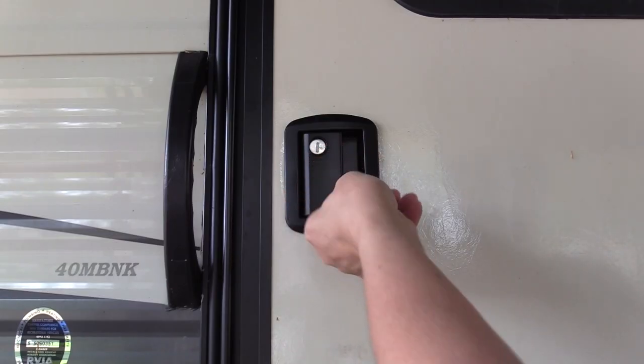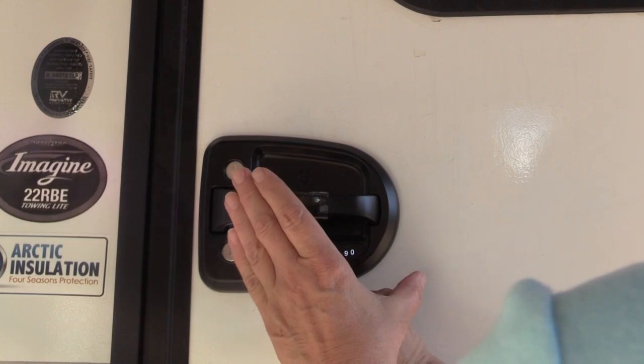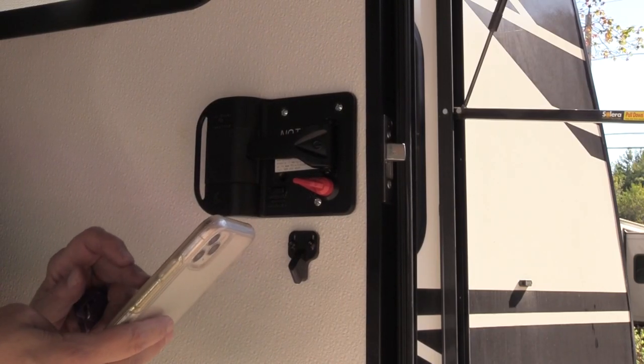The standard two-lock key entry, your personal four-digit code, or using the Global Lock app, which I'll talk about a bit later.